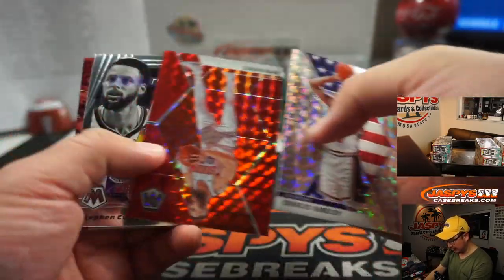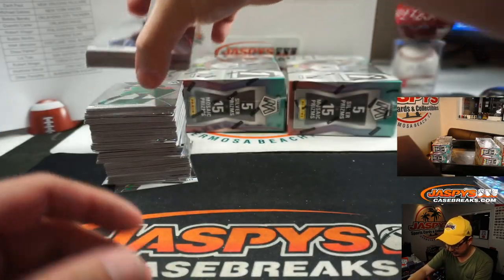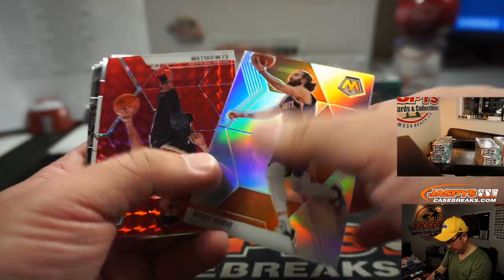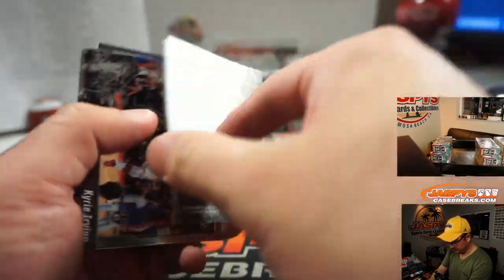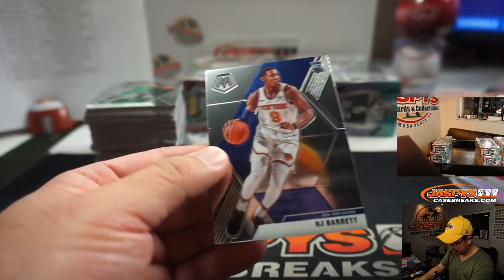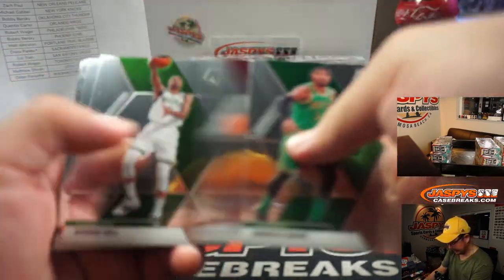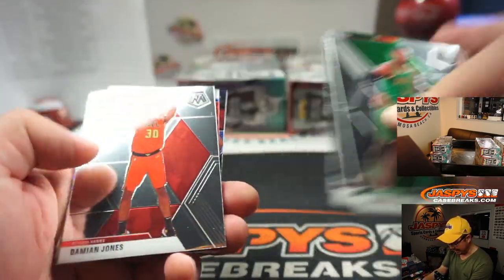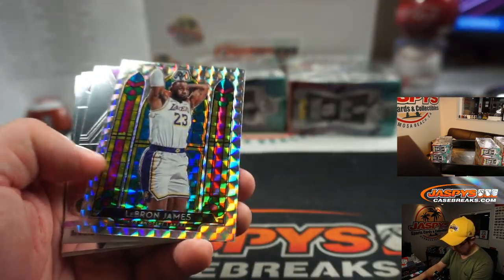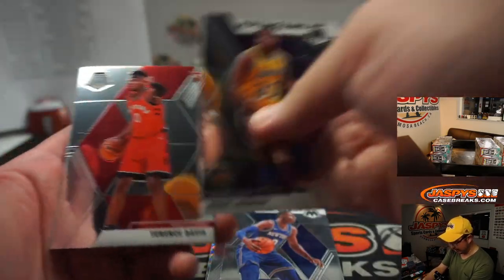Charles Barkley — Sixers on the checklist. Pippen is obviously Bulls. C.J. McCollum. R.J. Barrett base. I'm looking for those silvers in the parallels, but those base cards will still do alright. Kemba, Jordan Poole, Kendrick Nunn. LeBron James, Ja Morant, R.J. Barrett, Terrence Davis.